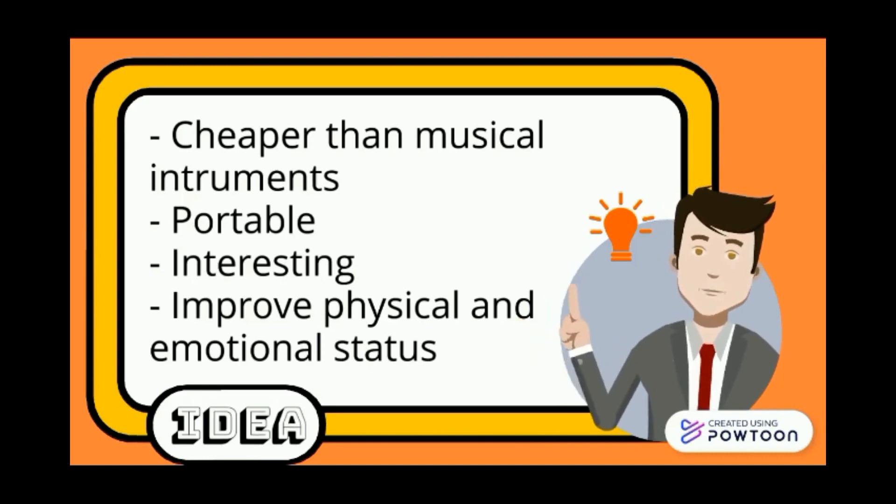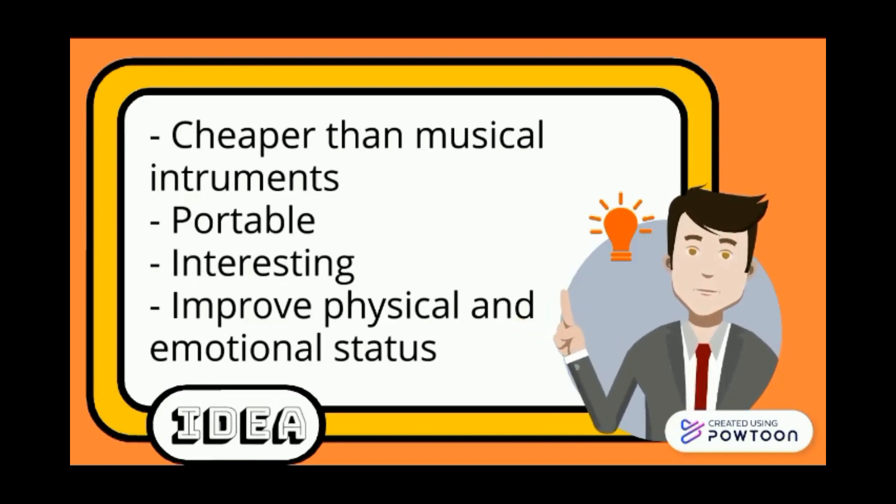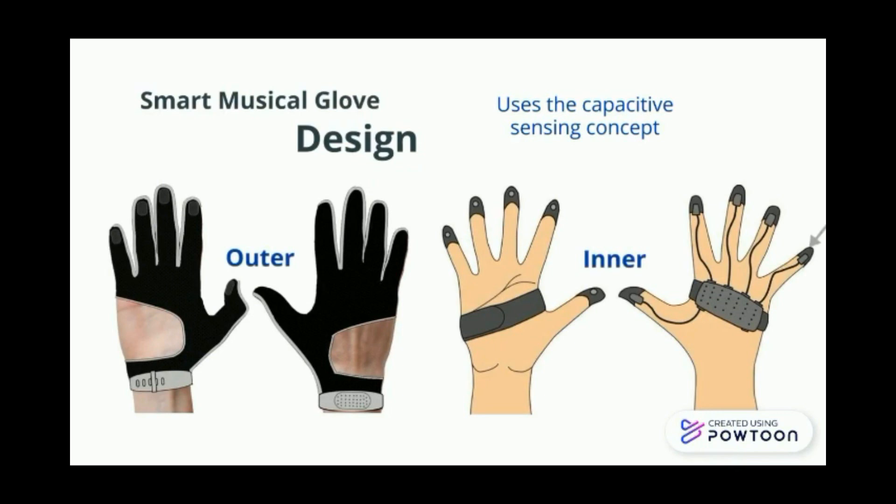It should be portable, interesting, and able to improve the physical and emotional status of the consumer. So here is what we have designed using the capacitive sensing concept. The capacitive sensors are placed at the fingertips.